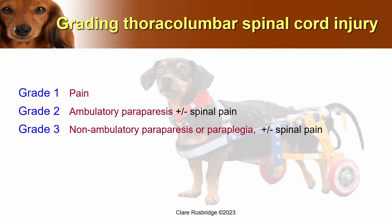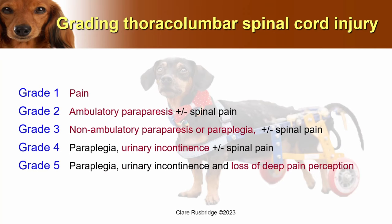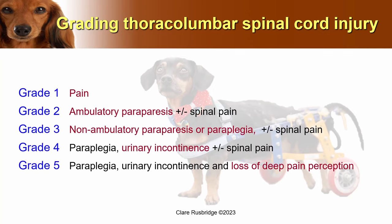There are different grading categories. Grade one: dogs are very uncomfortable but still walking normally. Grade two: dogs are still walking but have some weakness, called paresis or paraparesis. Grade three: non-ambulatory, either too weak to stand or actually paraplegic. Grade four: paraplegic with a neurogenic bladder, possibly dribbling urine. Grade five: paraplegic, neurogenic bladder, and no longer able to feel deep pain perception — the worst prognosis, and these dogs may not recover even with surgery.